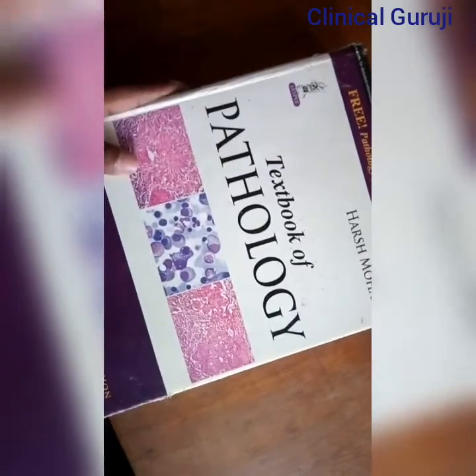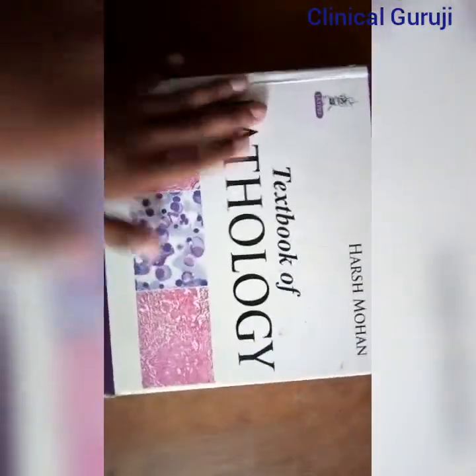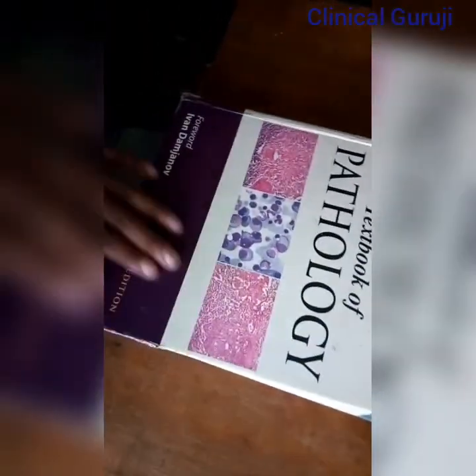Now I will show you the books needed for second year. This one is the Pathology textbook written by Harsh Mohan — it is a very good book and easy to pass. There are some more books in pathology like Robbins Pathology, but Robbins is a little bit tougher than Harsh Mohan. Harsh Mohan's language is a little bit easier and will help us to pass second year MBBS in pathology.